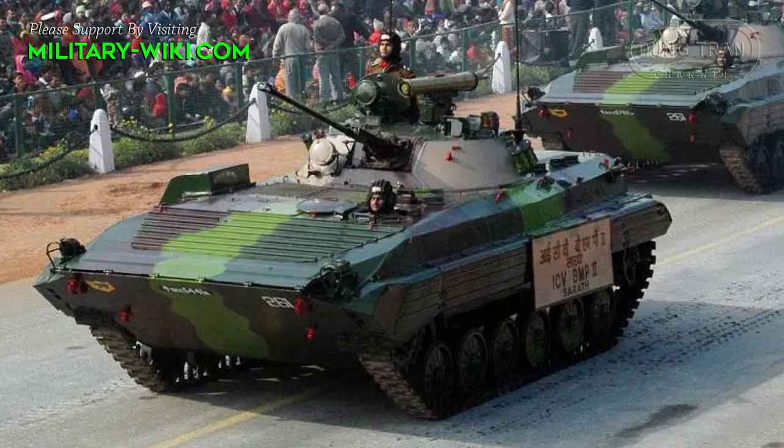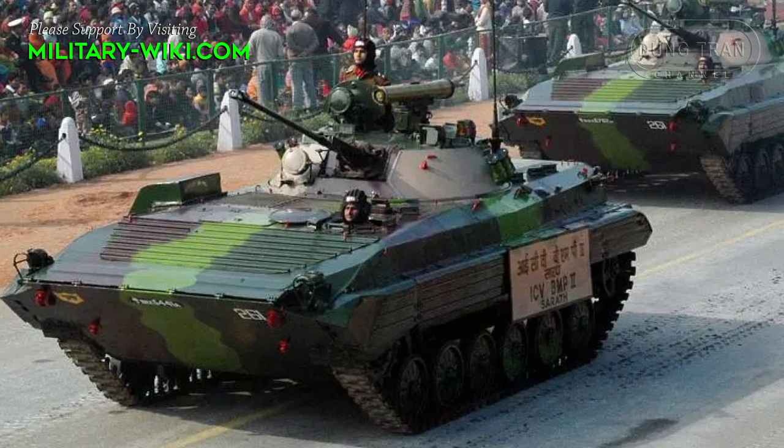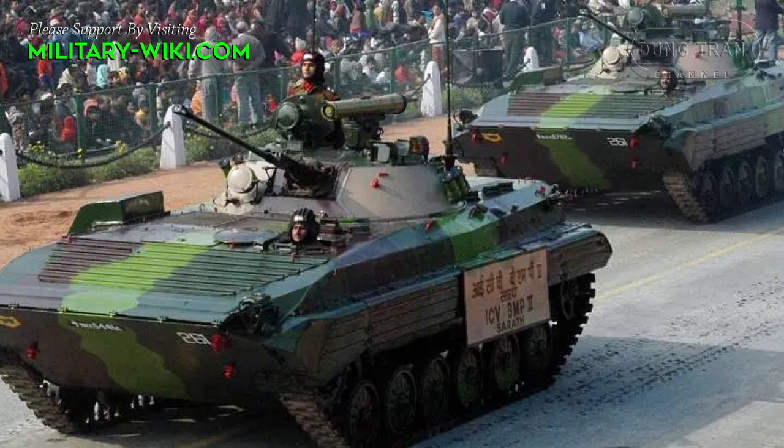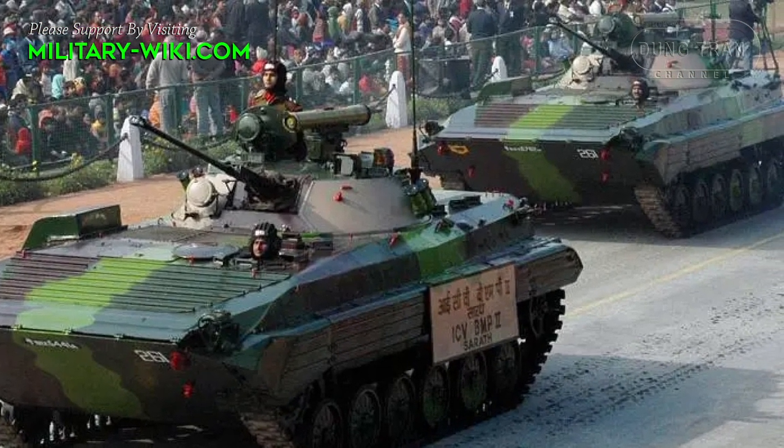The BMP-2 Sarath is well suited to a variety of roles on the battlefield, including troop transport, fire support, and reconnaissance.